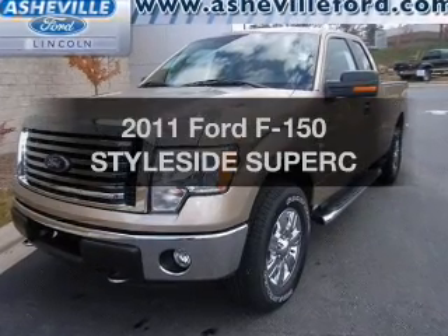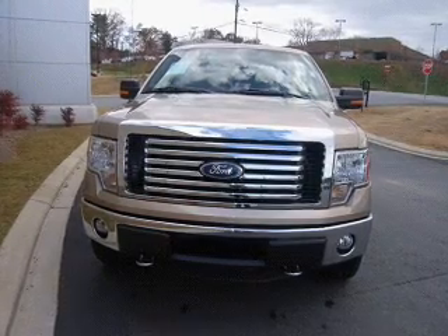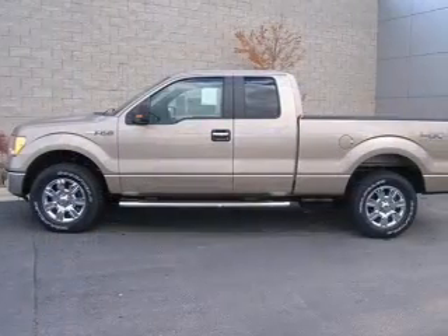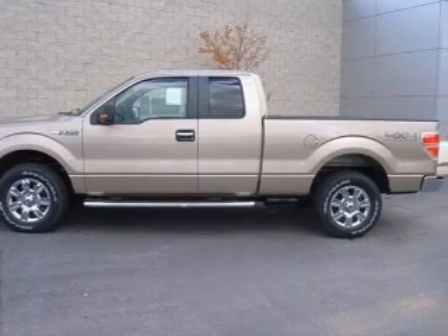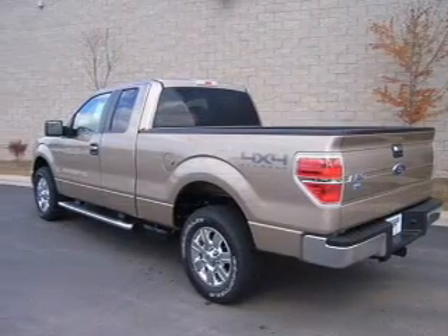Imagine yourself in this 2011 Ford F-150. Everything you need under one roof with this great vehicle. With a powerful eight-cylinder engine connected to a smooth-shifting six-speed automatic transmission, you will appreciate the safety feature of anti-lock brakes.